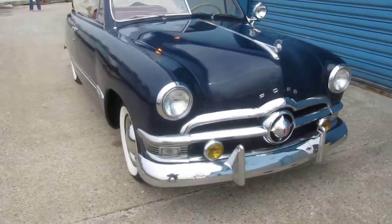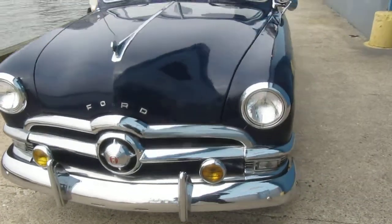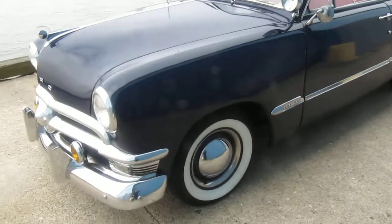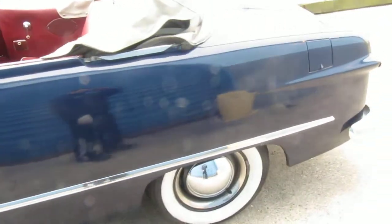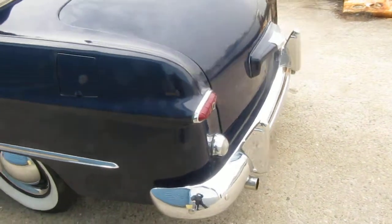This is a very nice older restored 1950 Ford shoebox convertible. The car was redone sometime in the mid-90s. That included paint, bodywork, interior, top, mechanicals, and chrome.